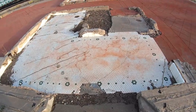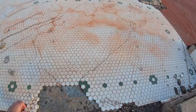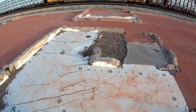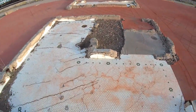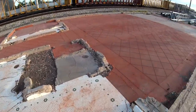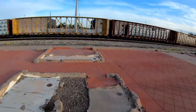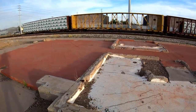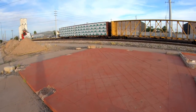Here is some tile — this is kind of interesting tile here. Here is some more tile; this must have been the bathrooms. You can tell these were the bathrooms. This is the depot here — the Mesa Depot foundation. Kind of an interesting couple of rooms here.